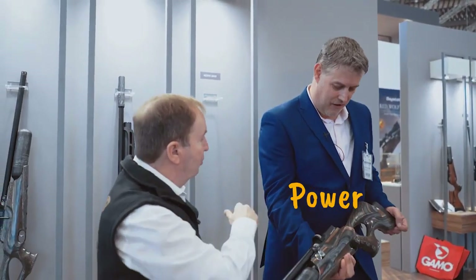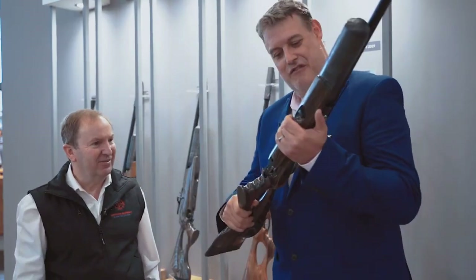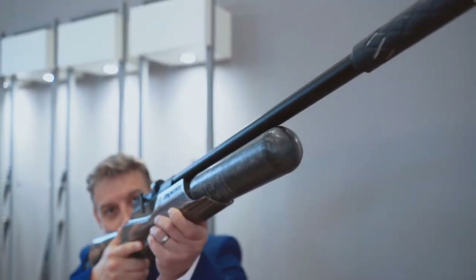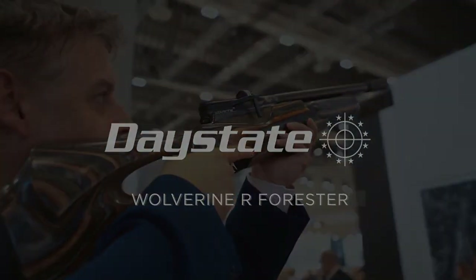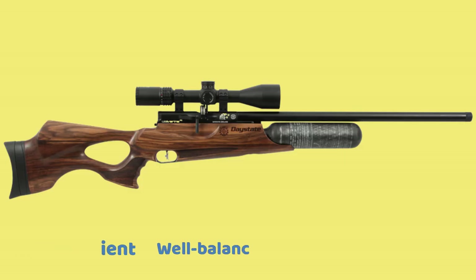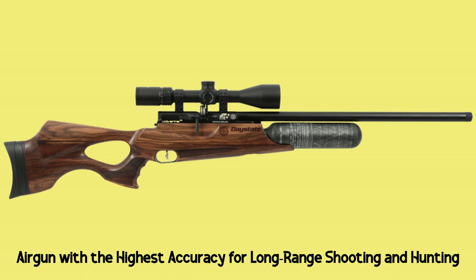Power: Generally, this air rifle is rated at 55 foot-pounds of muzzle energy. To reach this energy potential, you'll use heavy pellets like the 33.95 grain JSB King Heavies. Pros: Very efficient, flawless design and construction, outstanding performance. Con: Extremely pricey. Overall, if you ever thought of air guns with the highest accuracy for long range shooting and hunting, the Daystate Wolverine R shouldn't be missed.